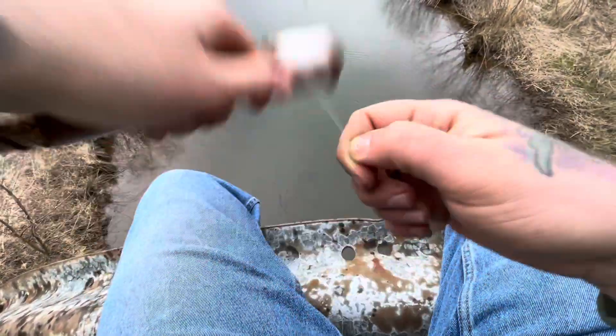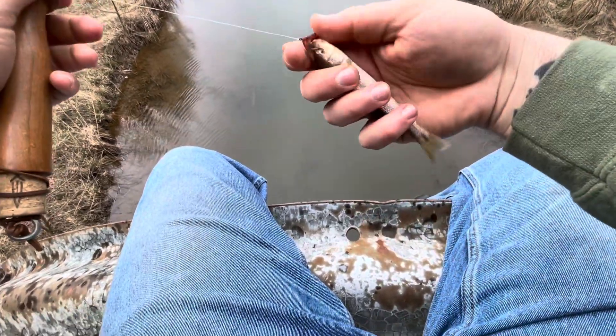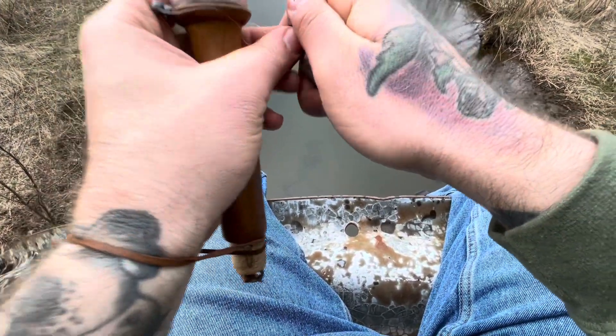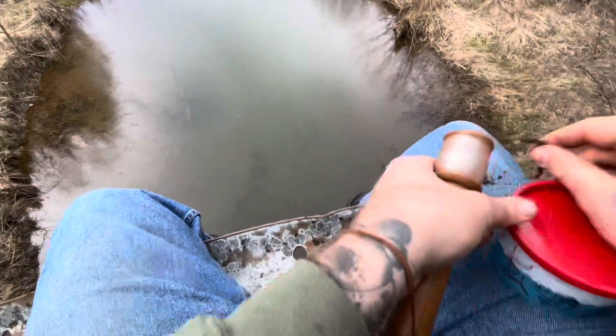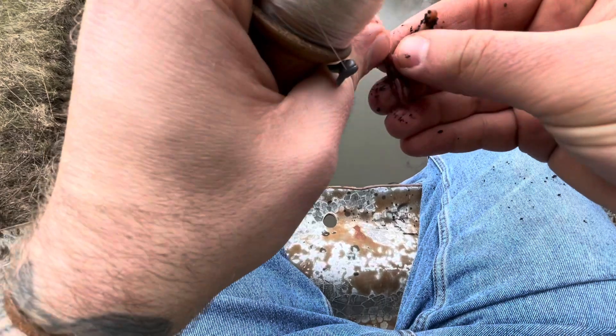Yet another one — see him splashing down there. Creek chub frenzy guys, I'm glad I came out here. I needed to catch some fish, I needed to catch a lot of fish like this. Even if they're small, I definitely needed a day like this. You know what, I've decided what to do with the rest of my worms today — instead of hanging on to them I'm actually going to feed these guys, give them something to eat. Next time I come back maybe they'll be a little bigger, so I'll give them all these worms that I don't use.